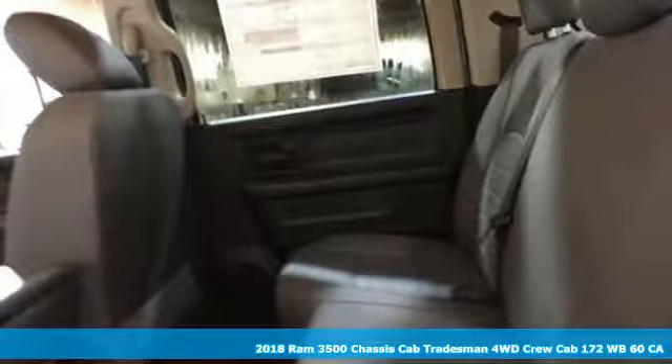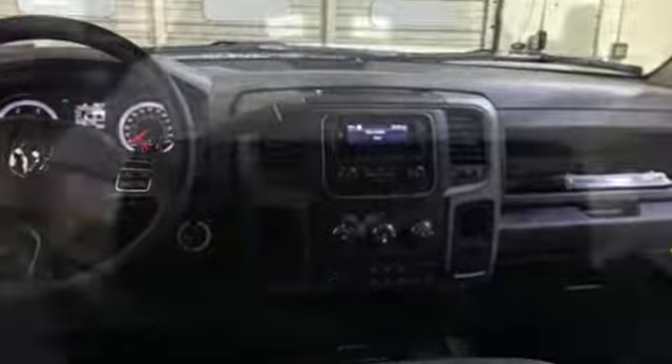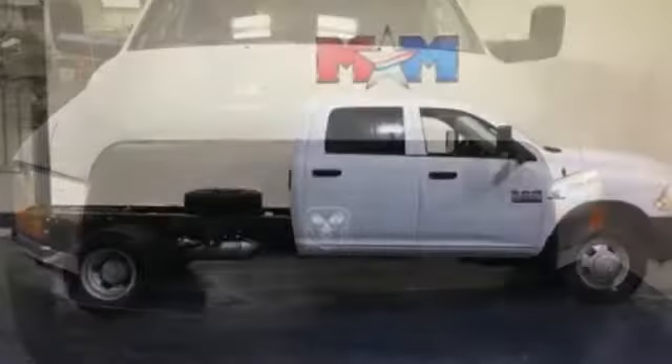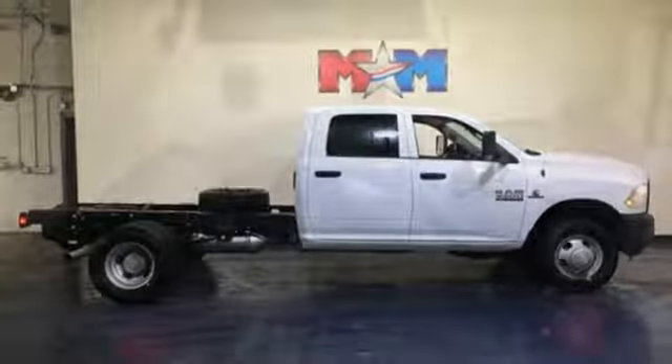A great vehicle is comprised of great features like these: auxiliary audio input, power heated mirrors, manual tilting steering column, upfitter switches, power windows, air conditioning, automatic transmission, heavy duty shocks, and external memory control.